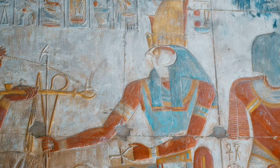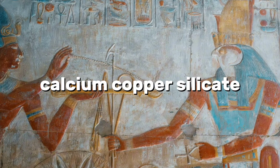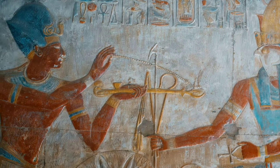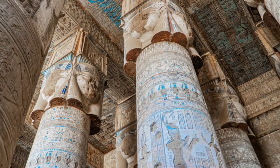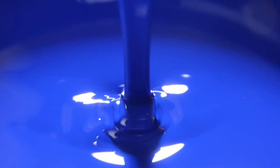Egyptian blue, known in the scientific community as calcium copper silicate, has come to be recognized as a pioneering feat of human creativity. With origins speculated to precede 3000 BC, Egyptian blue was first created in ancient Egypt, making it one of the earliest artificial pigments known to humanity.